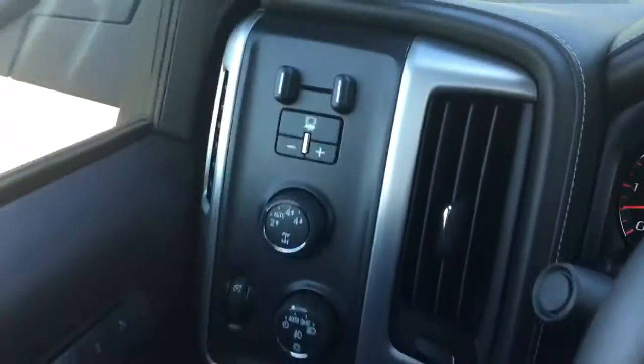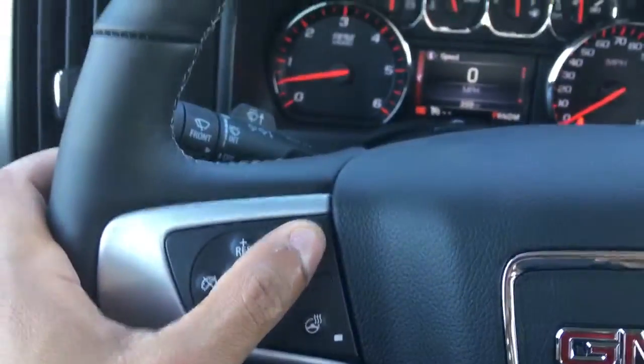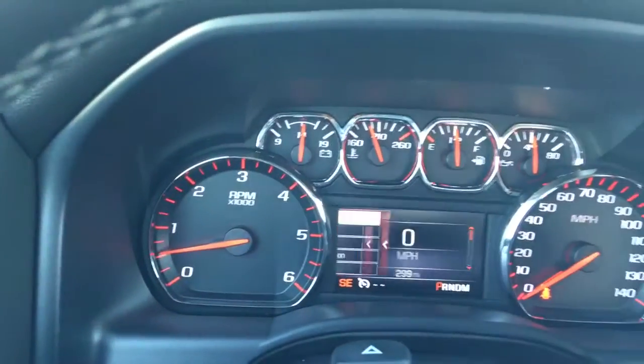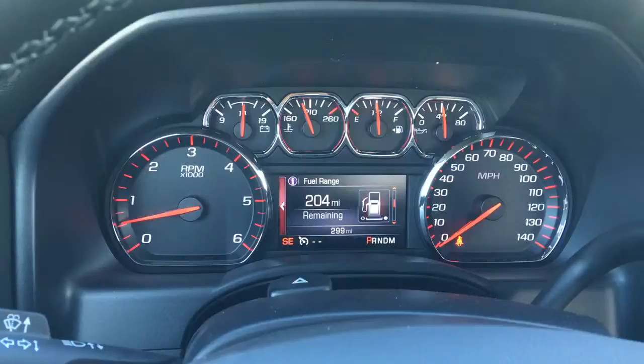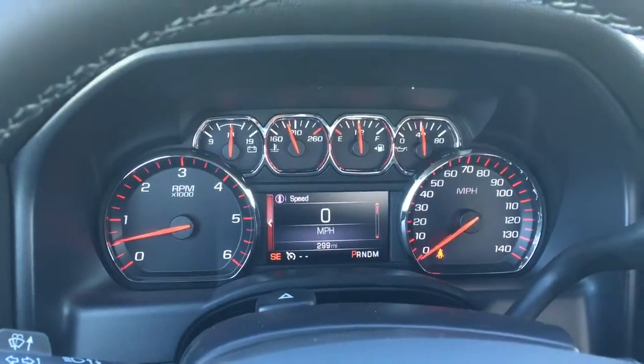Got your integrated trailer control, four-wheel drive — you just turn the knob, put it in neutral. Forward collision, heated steering wheel. This is your 4.7-inch DIC screen; it's going to come with some options: info, phone, and navigation. Under info it'll give you trip A, B, fuel range, oil life, tire pressure, fuel economy — real neat.